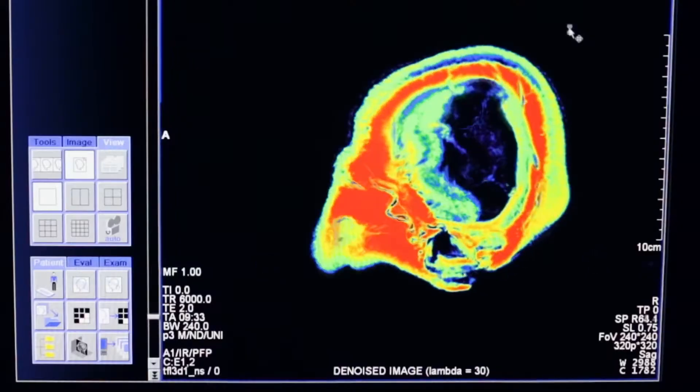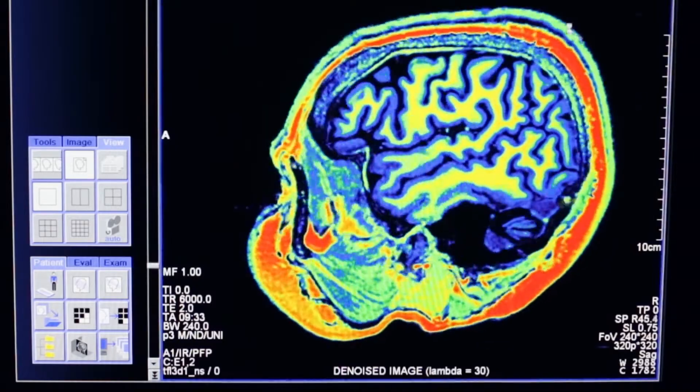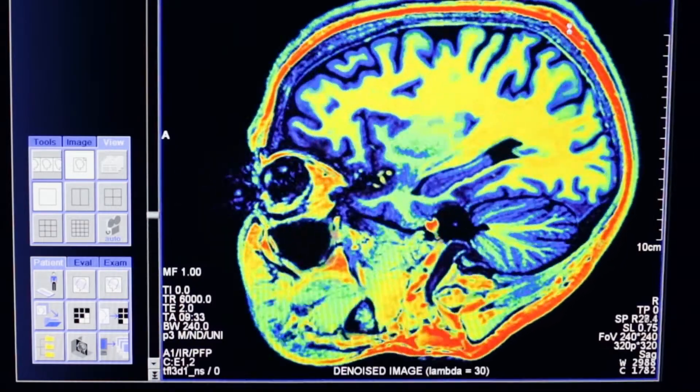What we are trying to do is understand how the healthy brain works, and by understanding how the healthy brain works, we can look at a disordered brain to see what's going wrong.